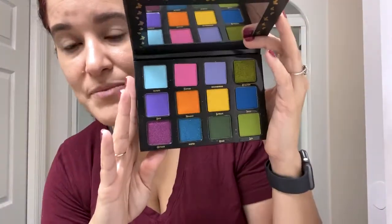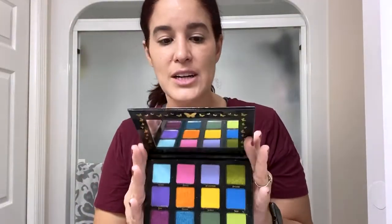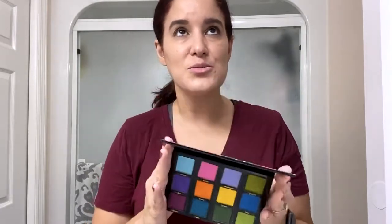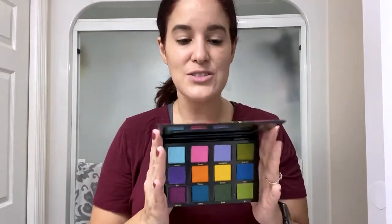I remember her saying on her video — you guys can look at her channel if you haven't seen her. She is super sweet and very colorful in her selection. If you're looking for a bold eye look, she is your girl. If you don't like bold eye looks, she is not your girl, and she is very frank about that during her video intros.